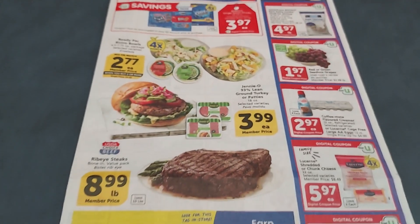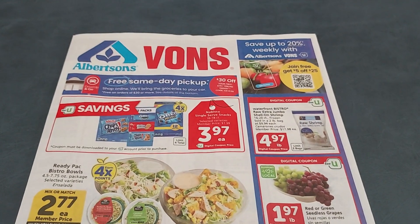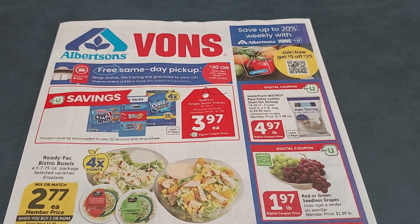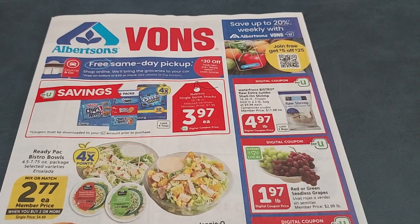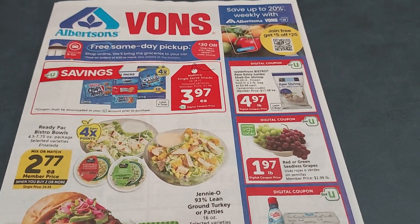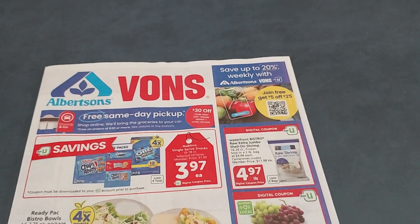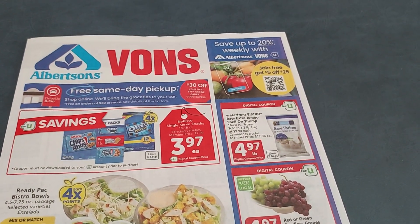That is it for the week of Wednesday, July 31st through Tuesday, August 6th. I hope everybody has a wonderful week. Are you guys planning on shopping at Albertsons this week? Are there any other deals I should know about? Please leave them in the comments below. Thank you all so much for watching — have a happy, healthy, and safe rest of your Wednesday. Bye!